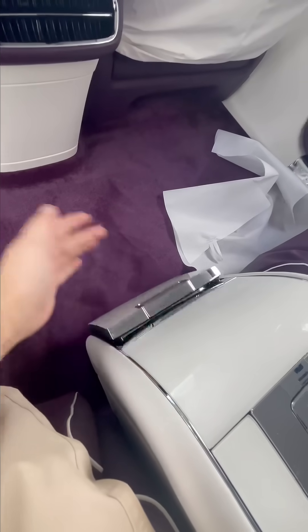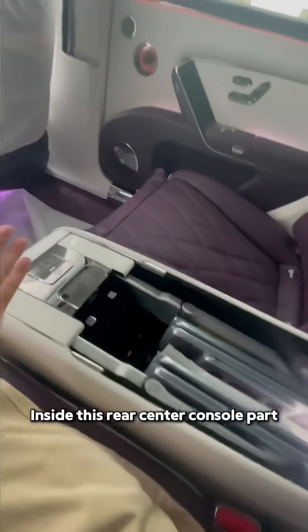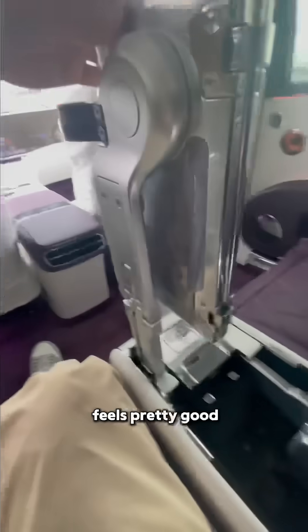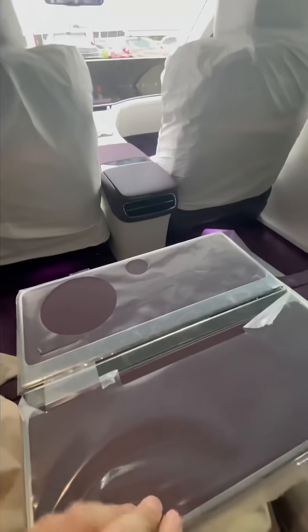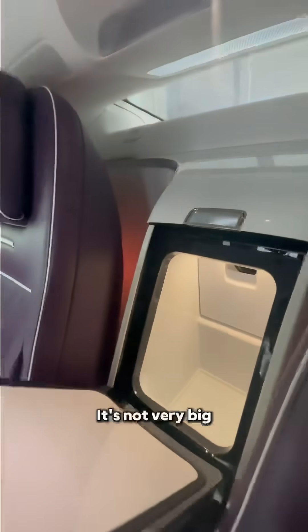Below here there are two cup holders that support both heating and cooling. In the center console area, we have a tray table — the material feels pretty good, aluminum I think. It's not very big but it's alright. At the back you have a mini fridge.